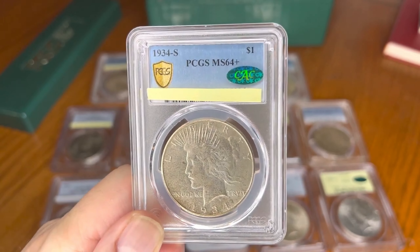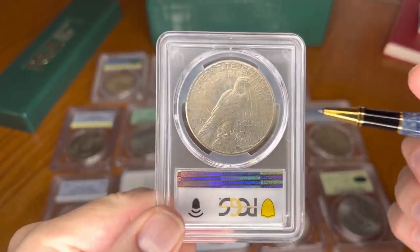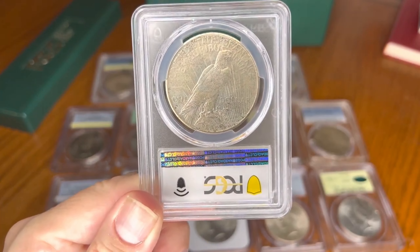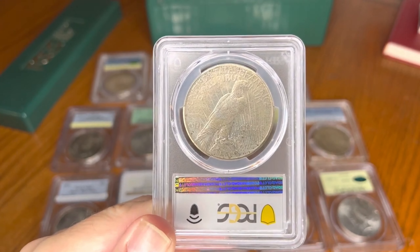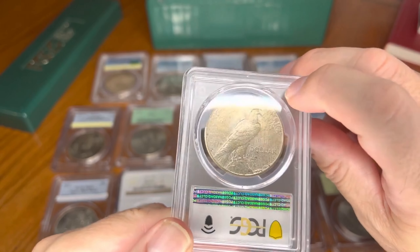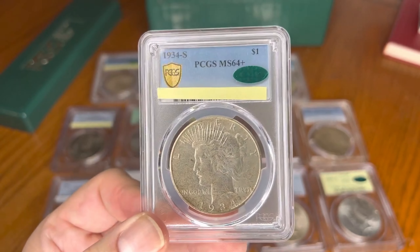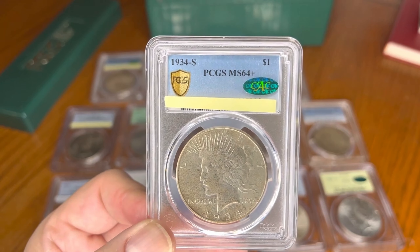This is the key date in the series. You can see the mint mark right there — of course it's the San Francisco mint. It is the key date. It is not the lowest mintage of all the Peace Dollars, but it is the key date, because not many of them came up around mint state and the higher mint state levels.